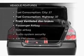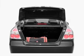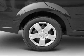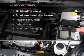Plus, enjoy these notable features that are included in this vehicle: air conditioning, power steering, AM FM stereo, and an adjustable tilt steering wheel.